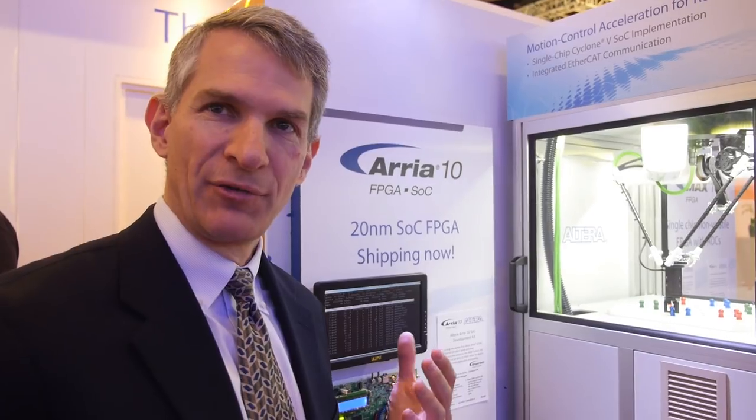The first generation was also a dual core Cortex-A9, built at 28 nanometers. We deliberately replicated the same processor subsystem architecture from the first to the second generation to create a more integrated transition option between generations.